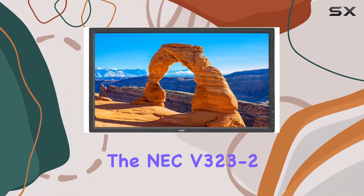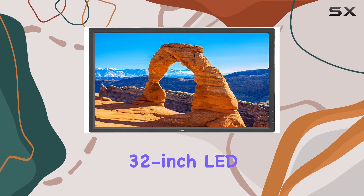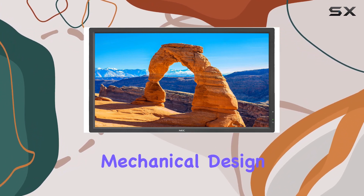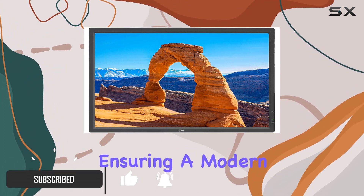Today, we're diving into the NEC V323-2, a high-performance commercial-grade 32-inch LED monitor in sleek black. The new mechanical design brings a slimmer cabinet depth and reduced bezel dimensions, ensuring a modern aesthetic.